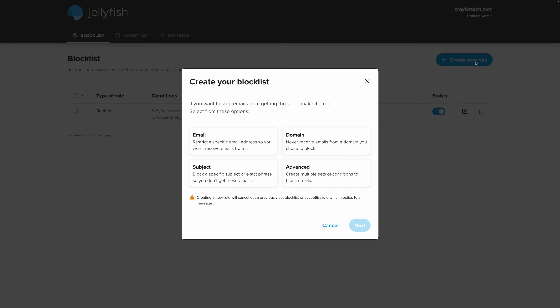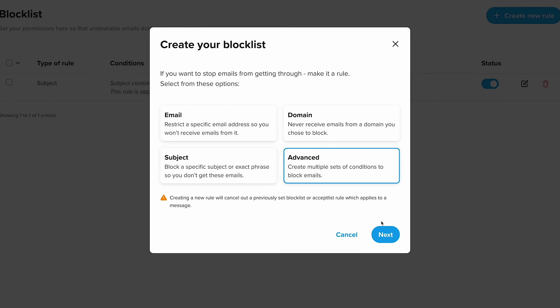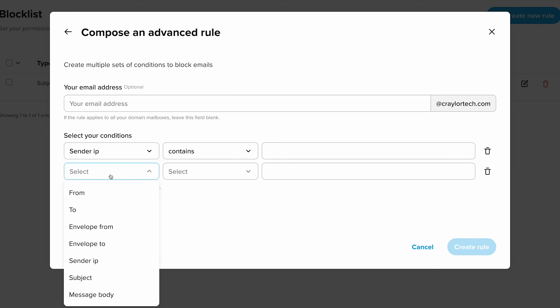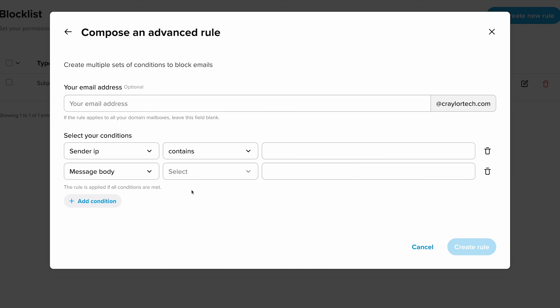Namecheap's spam filter is pretty decent, but it's definitely not as accurate as Gmail or other bigger providers. They did just launch a dedicated feature called Jellyfish, which is a spam filter manager where you can whitelist or blacklist emails and set up all sorts of filtering rules based on subject lines or other criteria. It's a pretty advanced system, and I think it's cool to see Namecheap improving their spam filter. Overall, Namecheap private email is a great value for beginners.